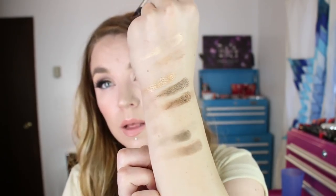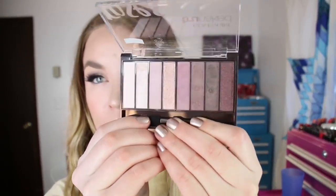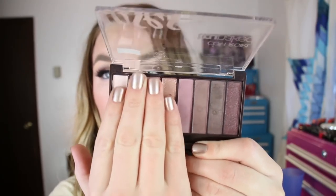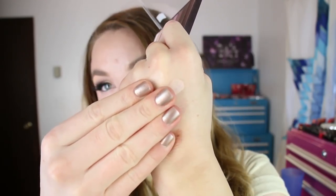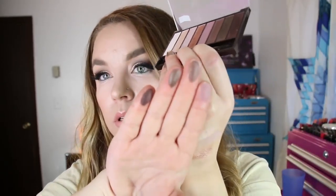The prettiest one in my opinion, and one where I got maybe the better look out of the three, is the Roses palette. There's something about the formula that just doesn't blend for me, which I'm sad about.